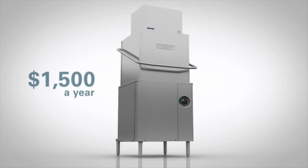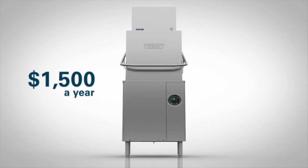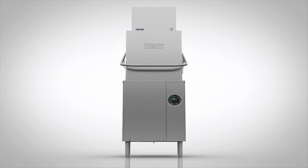And the cost savings may be even greater with the Advances Ventless door type warewasher. You can save up to $1,500 a year in energy costs in existing kitchens. And by eliminating the purchase and installation costs for the ventilation system, you can save up to $5,000 the first year in a new kitchen.